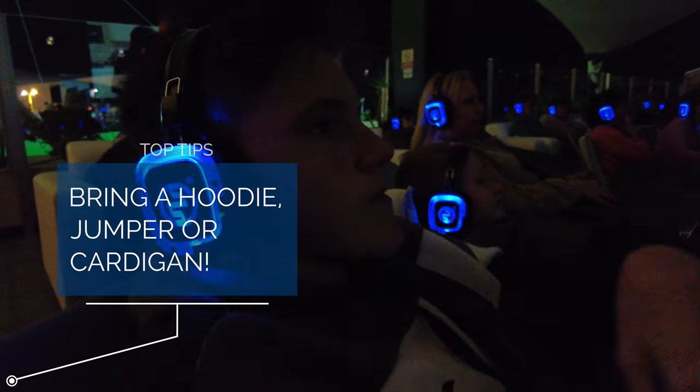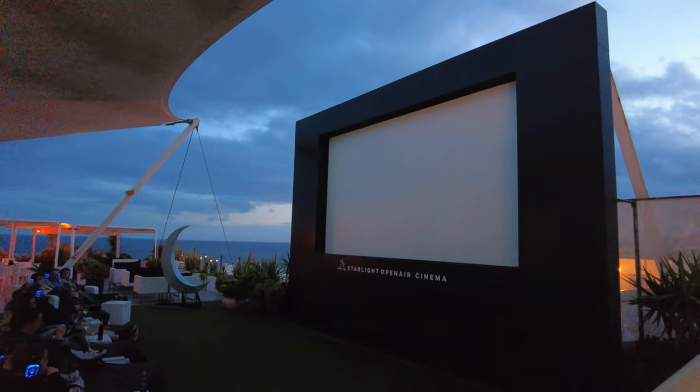Top tip number two: definitely bring yourself a hoodie, a jumper or a cardigan, because although you get blankets, it can get a little bit chilly at night and that extra layer will make a difference for sure. As part of your meal deal as well, you get a bit of popcorn. I've got the blanket on, I'm sat watching a film, I'm looking up at the beautiful night sky and I've got some popcorn. I've just come out to use the loo and I'll tell you what, this is a magical experience — just being under the stars, watching a quality film from back in the day, Back to the Future. The sun was setting just as the film started. It's just such a magical experience.